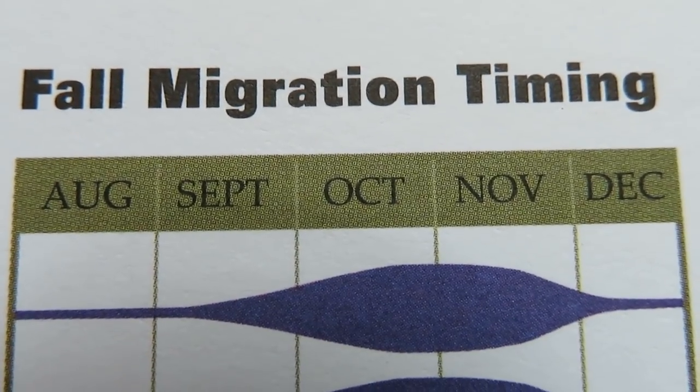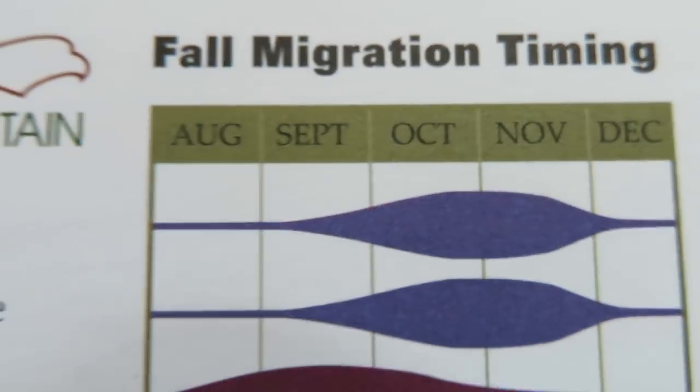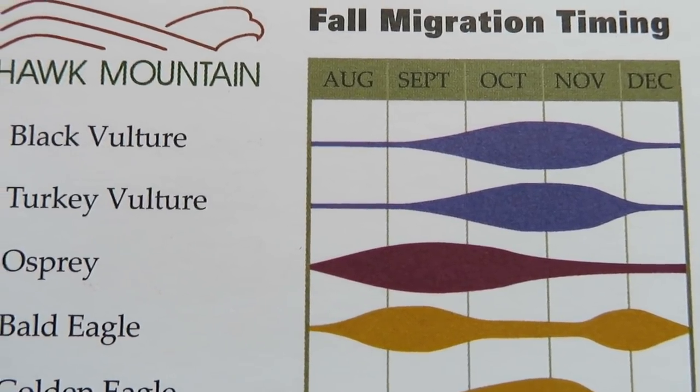This is a handy resource for the raptor watcher. It's a timetable for migration for the area of Hawk Mountain, which is in Pennsylvania. And you can probably find these for your area — you just have to look for them.